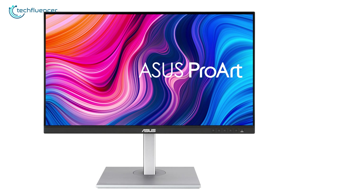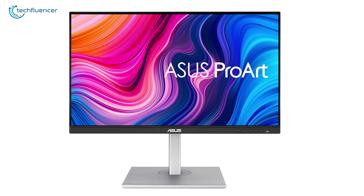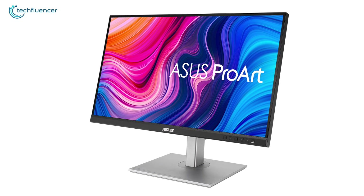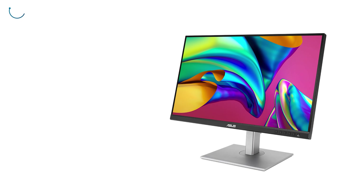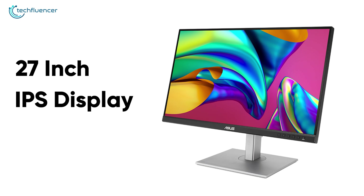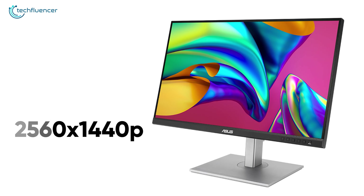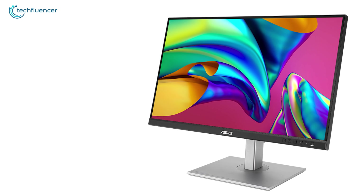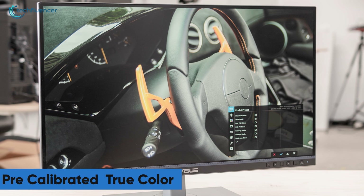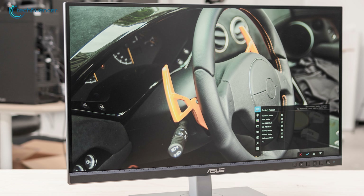Coming up at number 2 we have the ASUS ProArt PA278CV, a sleek 1440p monitor with a buttery smooth refresh rate that is ideal for illustration works. This 27-inch monitor has an IPS display panel with a native resolution of 2560 by 1440 pixels which creates a perfect blend of detail and screen space. Furthermore, it features a pre-calibrated true color that ensures color accuracy of less than 2 delta-E, which will mesmerize you with realistic image output.